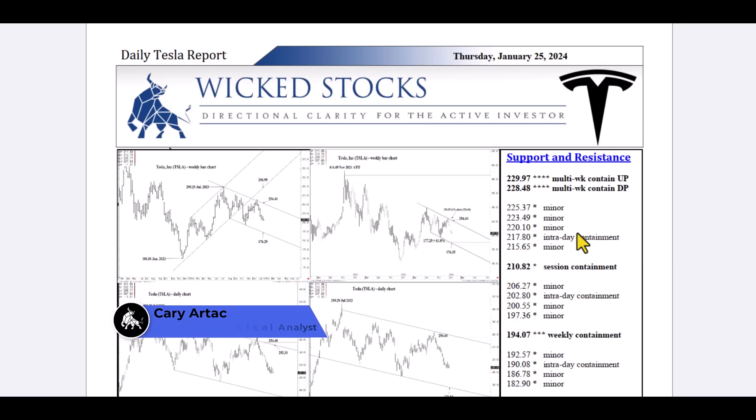Hi, this is Kerry Artak with Wicked Stocks, bringing you your daily Tesla report for Thursday, January 25th, 2024.